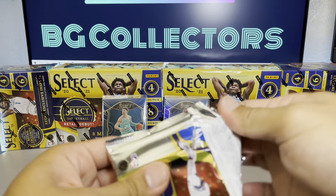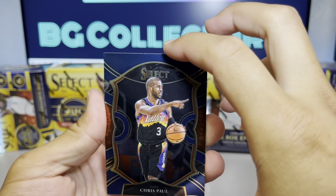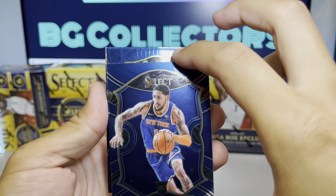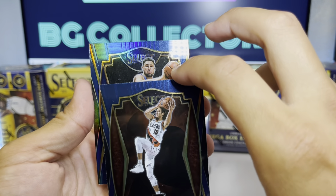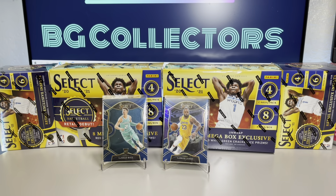Last pack: CP3, Obi Toppin, CJ Elleby, and another prism — Klay Thompson. Not bad, not bad.